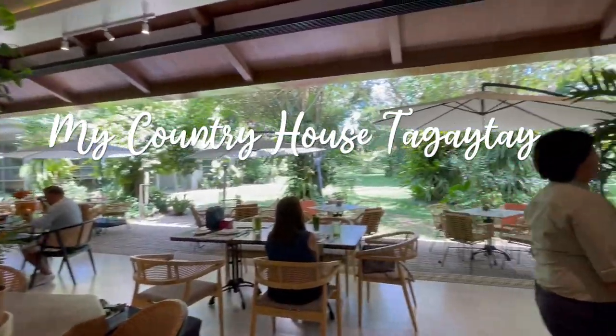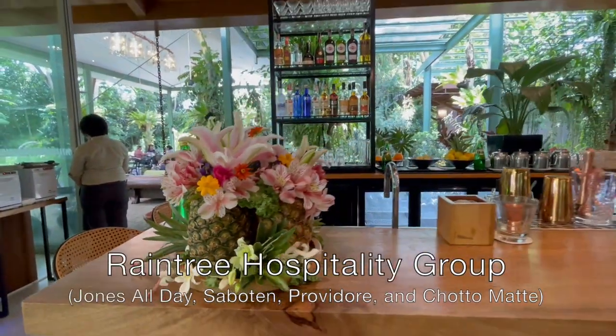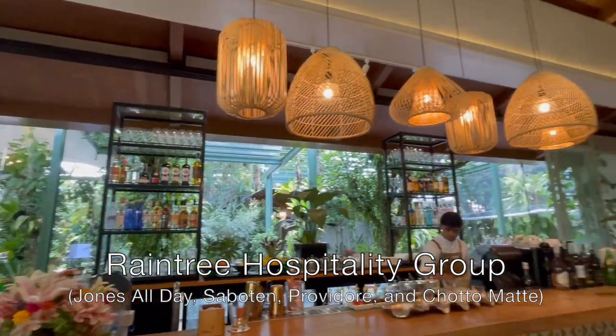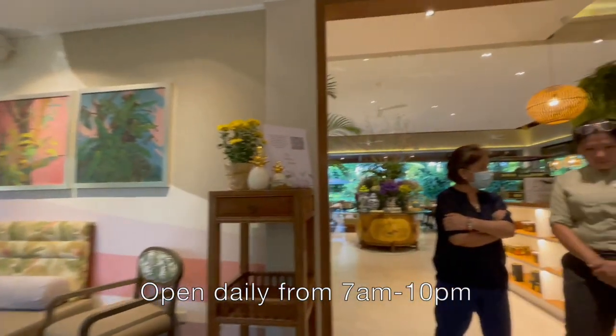Check out the new restaurant, My Country House Tagaytay, which is right beside Farmer's Table. It's managed by the Raintree Hospitality Group, the people behind popular Manila restaurants such as Jones All Day, Sabaten, Provador, and Chotamate. My Country House Tagaytay is open daily from 7 a.m. to 10 p.m.